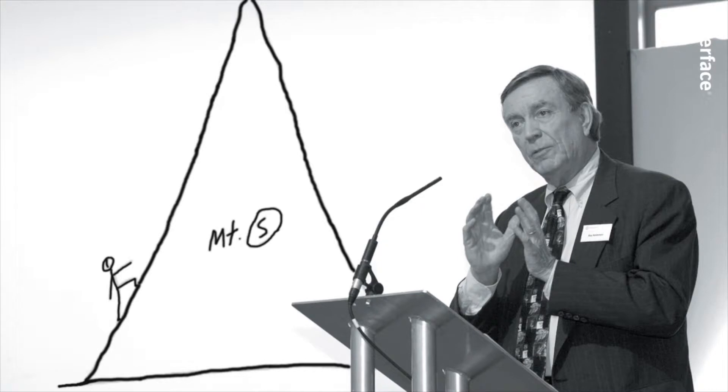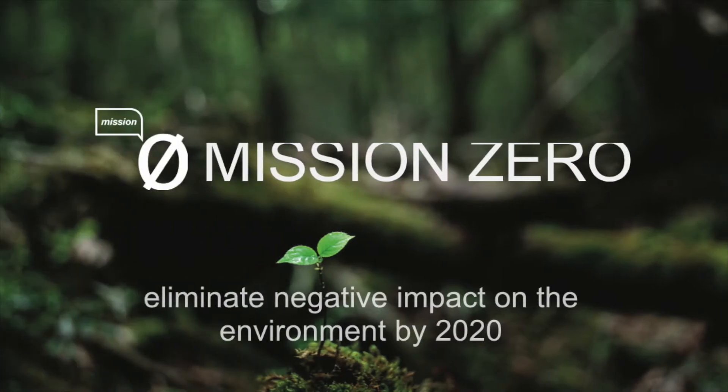Ray devoted the last 17 years of his life — he passed in 2011 — to becoming a sort of CEO environmental evangelist. His goal, as you can see on his napkin drawing here, was to climb this mountain called Mount Sustainability to show the world that you could have a zero environmental footprint carpet company. Given how dirty our industry is, if we can do it, maybe anyone can. This is how it got encapsulated: Mission Zero — eliminating negative impact on the environment by 2020. It's a North Star aspirational goal with a deadline. That changes things.